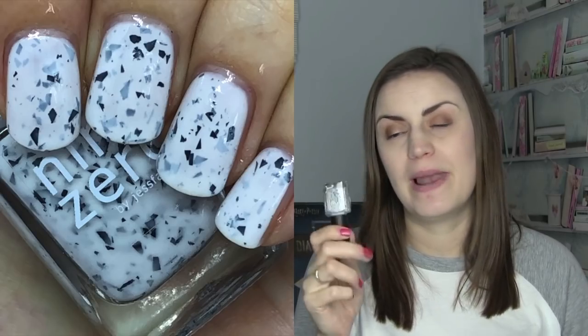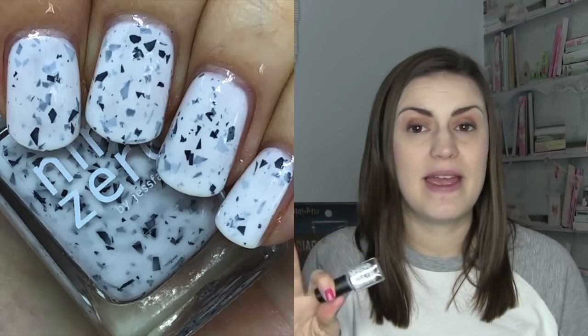It wouldn't be a favorites video without some Nine Zero. I picked two — the first is Dragon Fruit Freeze, from the smoothie bar light collection in the summer. I love white-based crellies and I love white and black together, so this was a perfect polish for me. It's a white-based crelly with black shattered glitter, and I think it looks amazing — all the things I love together in a bottle. Dragon Fruit Freeze by Nine Zero.